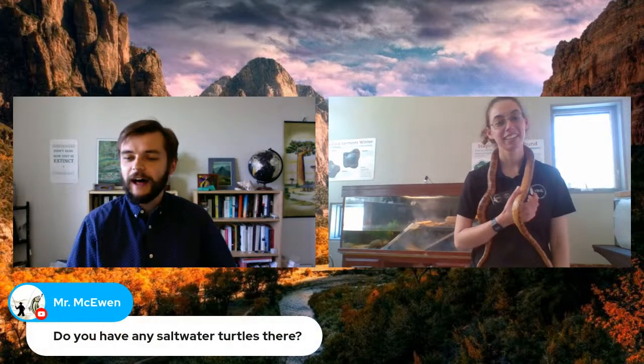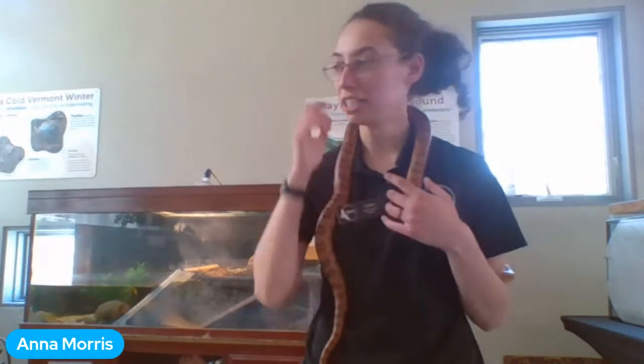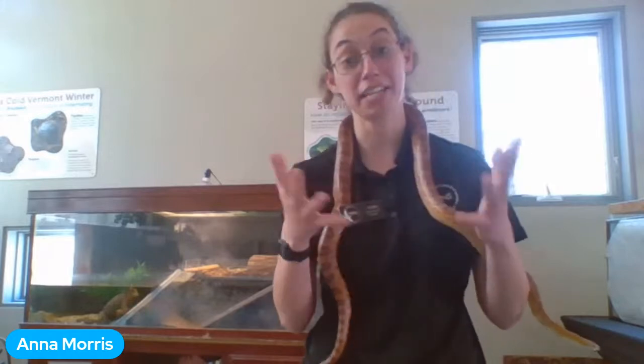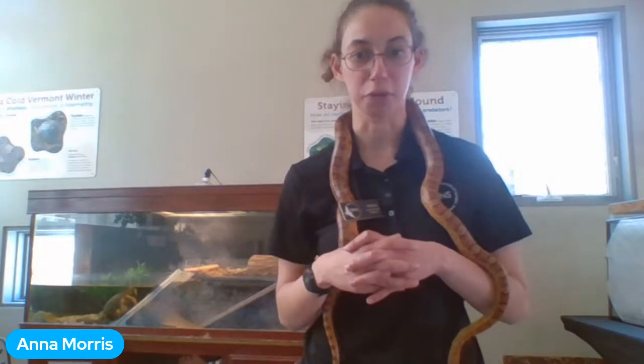Mr. McEwen's class from Calgary asks: do you have any saltwater turtles there? Anna explains that VINS only has freshwater species because Vermont is a landlocked state and they focus on native species. For saltwater turtle programs, she recommends checking out the Turtle Hospital in Florida, which has been featured on their YouTube channel.